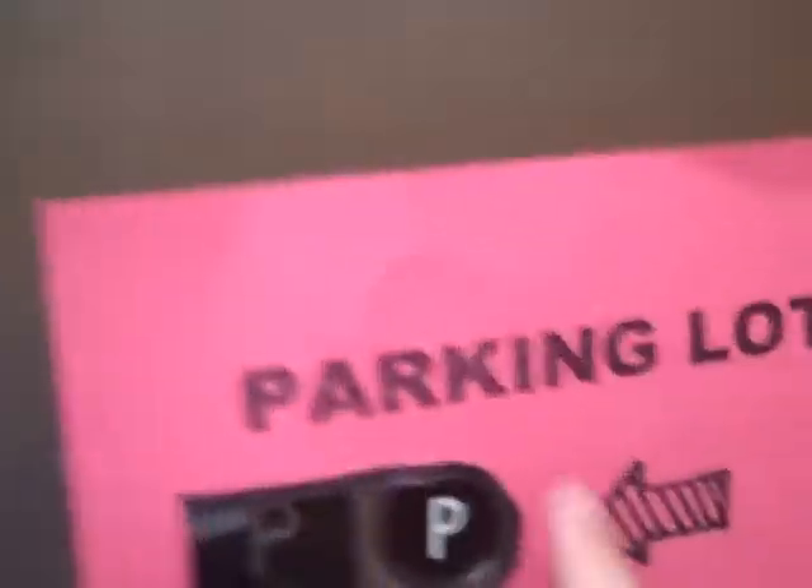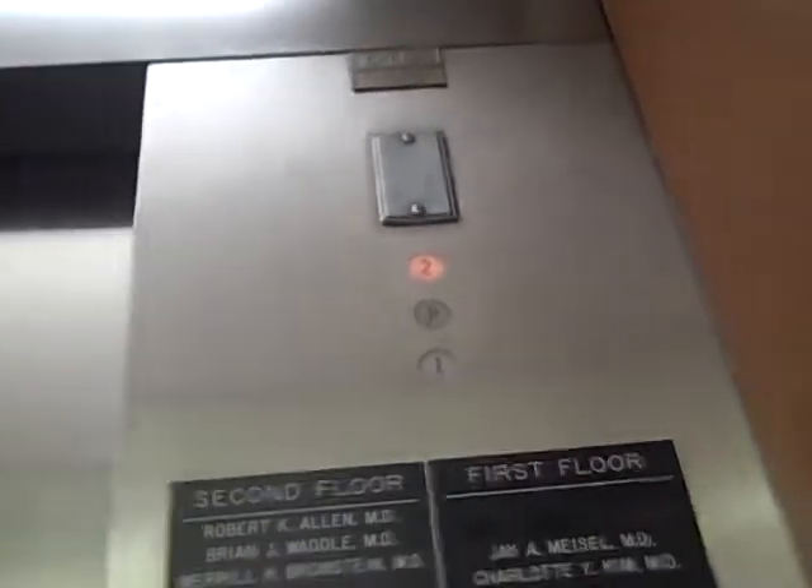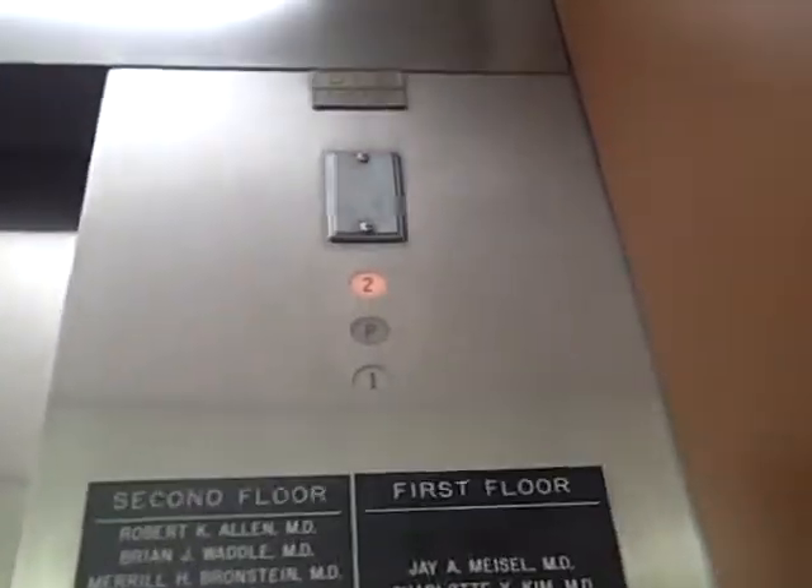Let's go back down to the parking lot. Whoa!